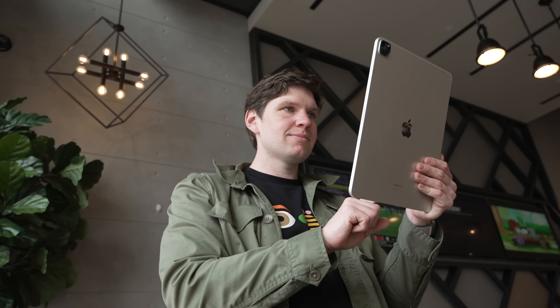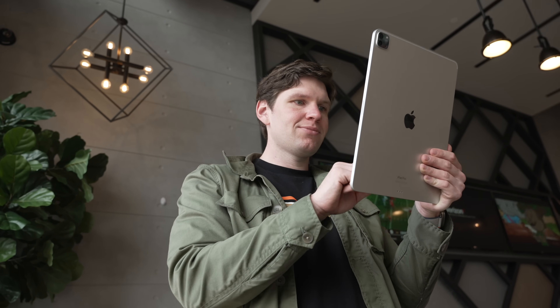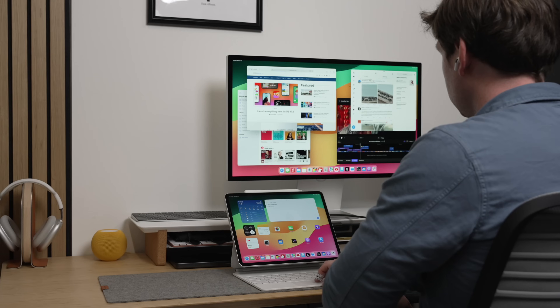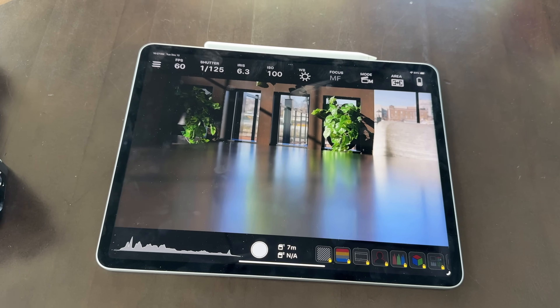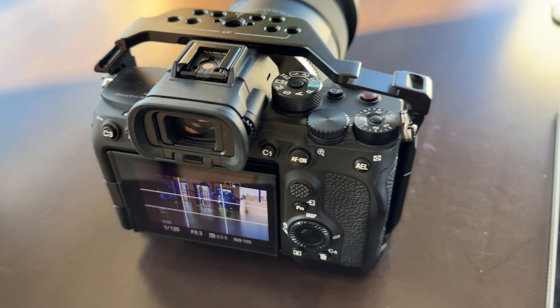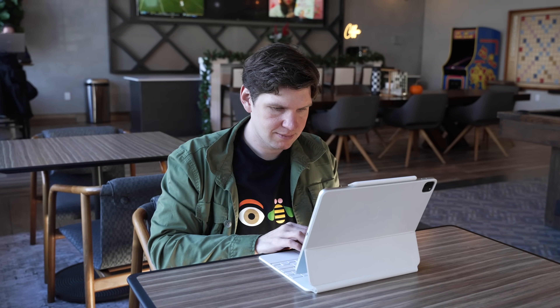If you want to use it as just a tablet, no problem. But if you want to buy accessories to expand its capabilities, you can — with something like the Magic Keyboard for a laptop-like setup. Or if you want to do drawing, you can get an Apple Pencil. Or you can even connect it pretty reliably to an external display with a mouse and keyboard setup. Of course, depending on how versatile you want to make your iPad Pro, the cost of all this stuff does start to add up.